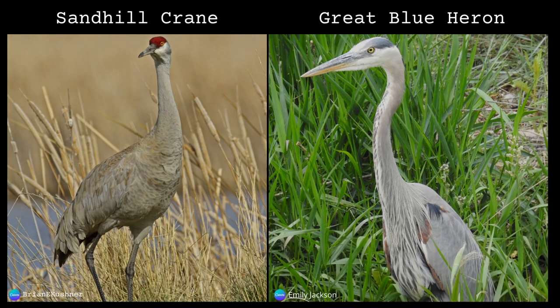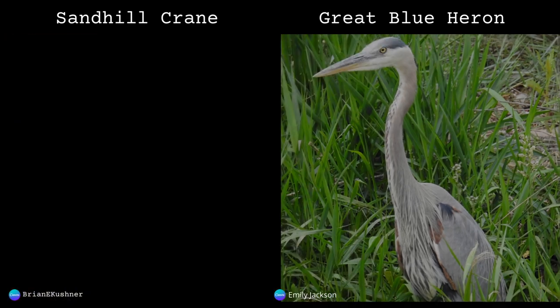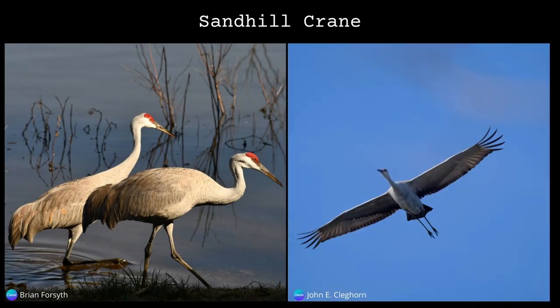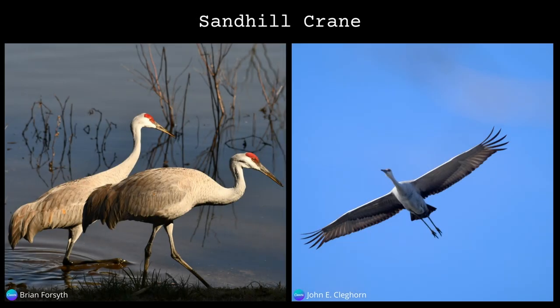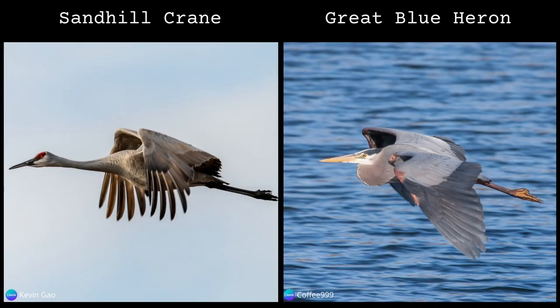And lastly, the sandhill crane. Their distinctive red cap makes them stand apart from the great blue heron. In addition, sandhills are heavier-bodied, have a longer wingspan, and a shorter bill than the great blue heron. In flight, sandhill cranes keep their necks outstretched, whereas the great blue heron retracts the neck into an S-shape.